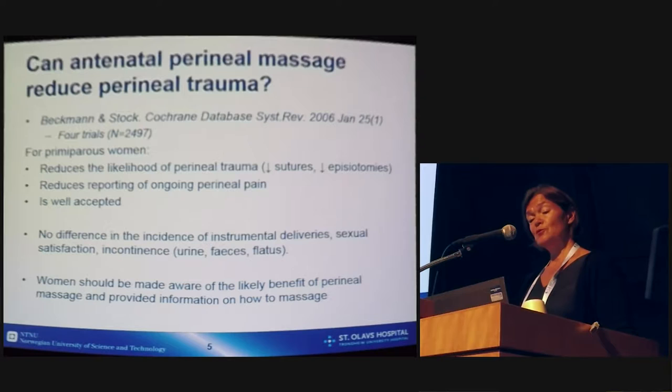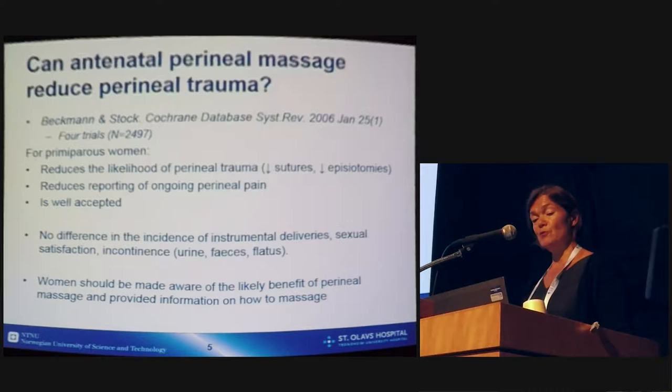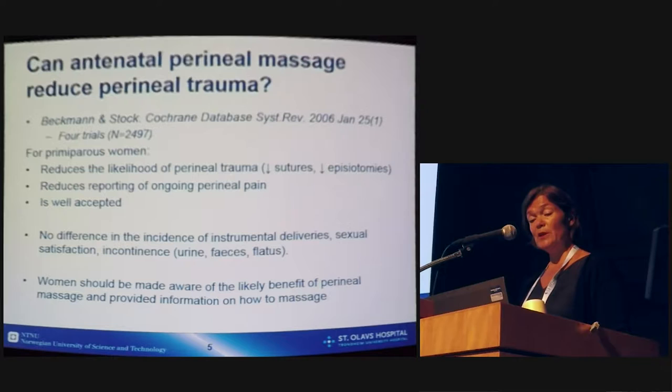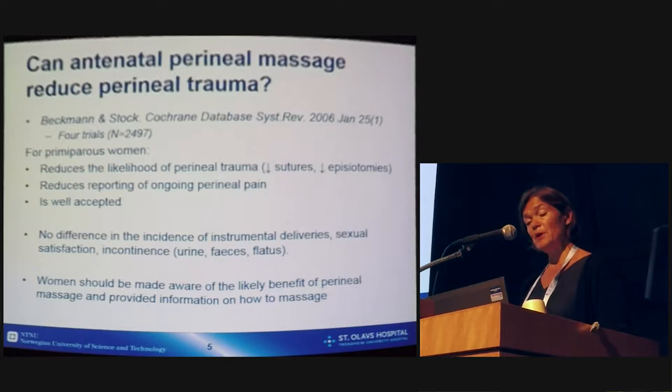The first question is whether antenatal perineal massage can reduce perineal trauma. We have one Cochrane review on this topic from Beckman and Stock from 2006. They found four trials in total with 2,497 women, and found that for primiparous women, antenatal perineal massage may reduce the likelihood of perineal trauma, reduce reporting of ongoing perineal pain, and that the techniques are well accepted by women. However, they did not find any differences in the incidence of instrumental delivery, sexual satisfaction, or incontinence. Nevertheless, women should be made aware of the likely benefit of perineal massage and provided information on how to massage.